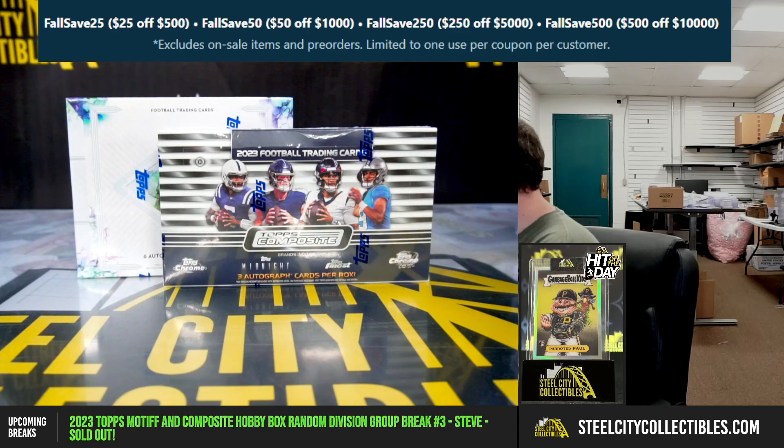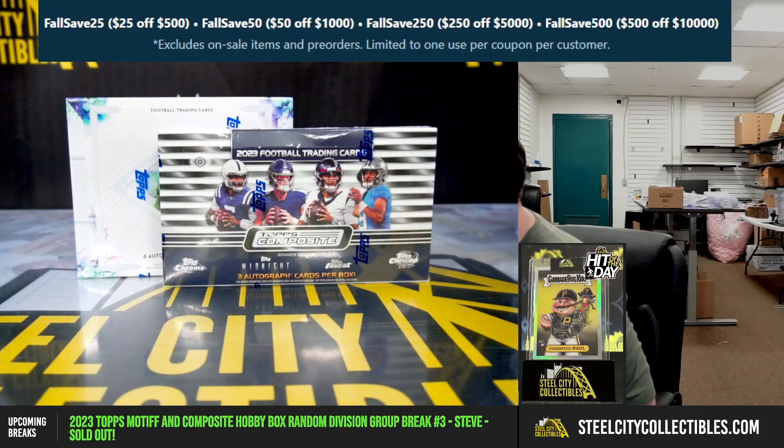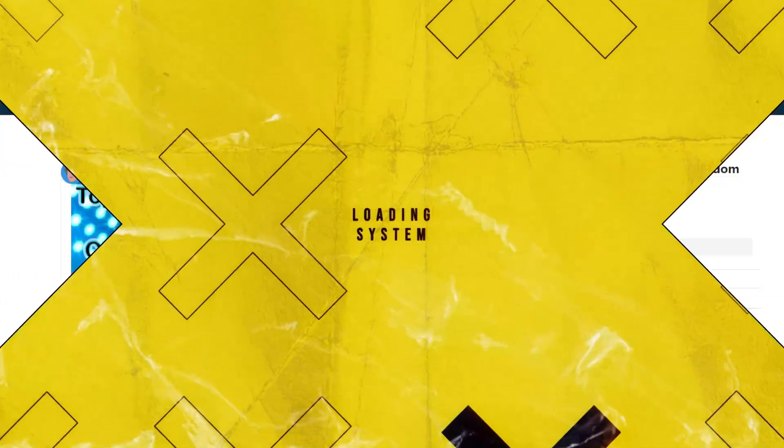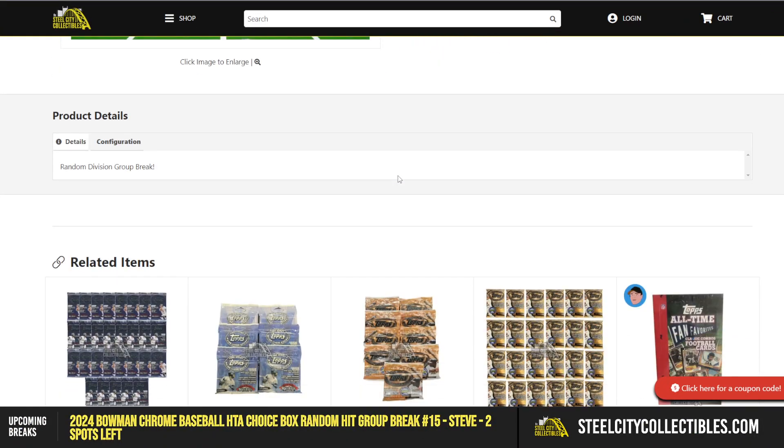Next break is a 2023 Topps OT and Topps Composite Football Hobby Boxes — random division break number three. We're going to randomize the spots five times, then the divisions five times, and turn those two lists up so that every spot gets a division in the break.